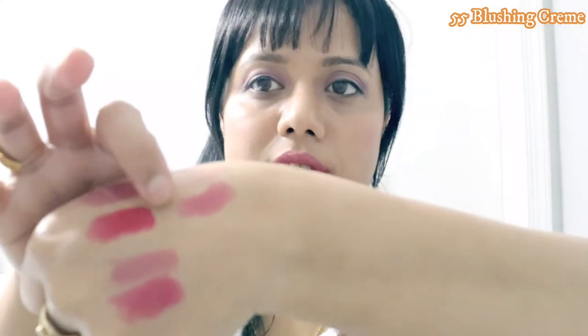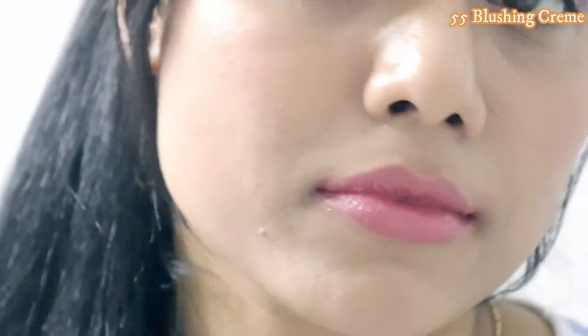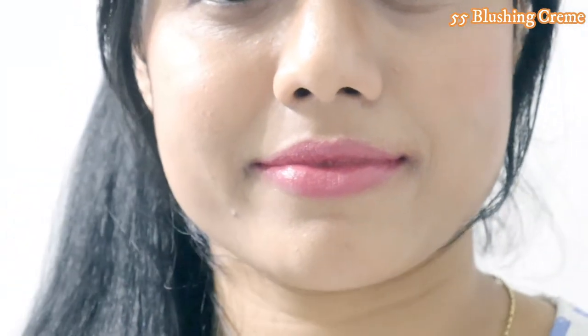Next is Blushing Cream, which is a very beautiful rosy pink color. It's very pretty and you can use it as an everyday color. It looks very good and I really like it. It stays about five to six hours. Blushing Cream is a really nice pink color.